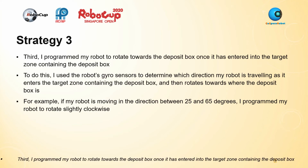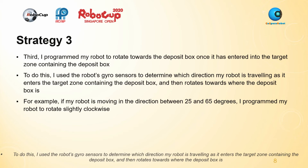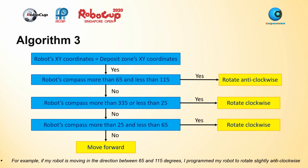Third, I programmed my robot to rotate towards the deposit box once it has entered the target zone containing the deposit box. To do this, I used the robot's gyro sensors to determine which direction my robot is travelling as it enters the target zone containing the deposit box, and then rotates towards where the deposit box is. For example, if my robot is moving in the direction between 65 and 115 degrees, I programmed my robot to rotate slightly anti-clockwise.